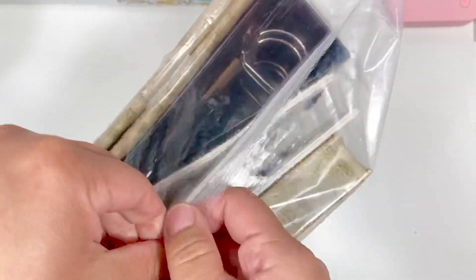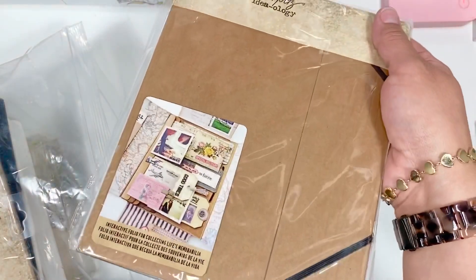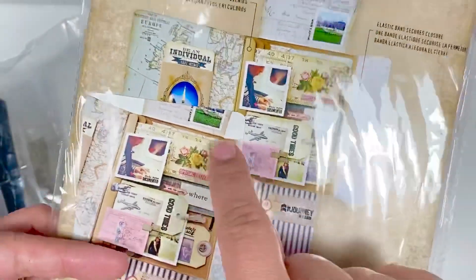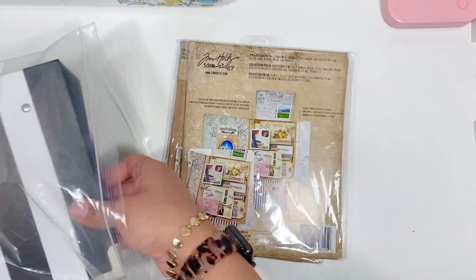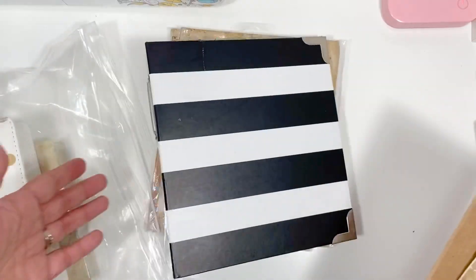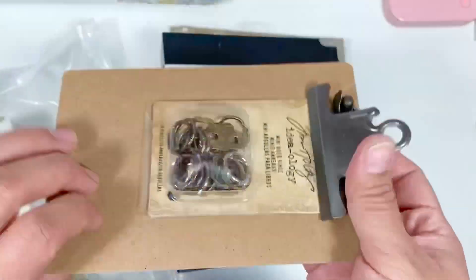Lot number two is these items here — these are Tim Holtz items — and this one will be $10 plus shipping. I've got these little small collection folios, so you can alter them and just add a bunch of goodies; they have these little flaps and you can stick stuff in there, super cute. I have this binder — it's brand new, never used it. I also have one of the clipboards from Tim Holtz, and then some ring binders and stuff like that.